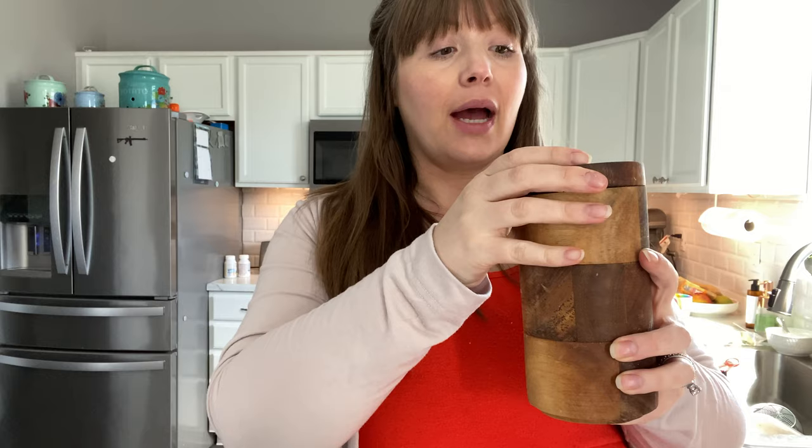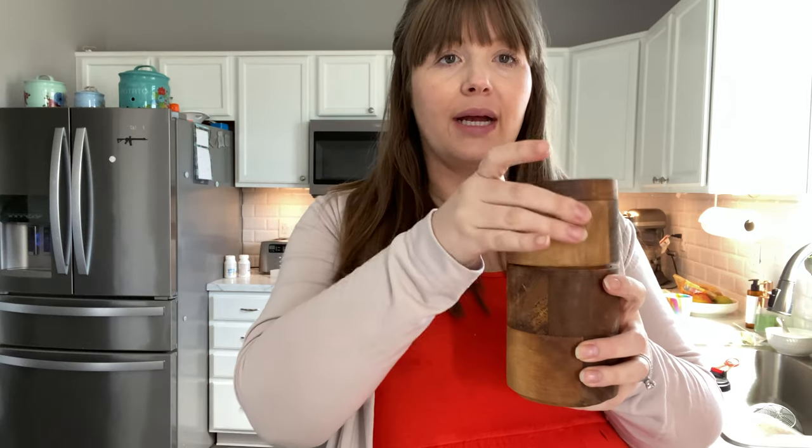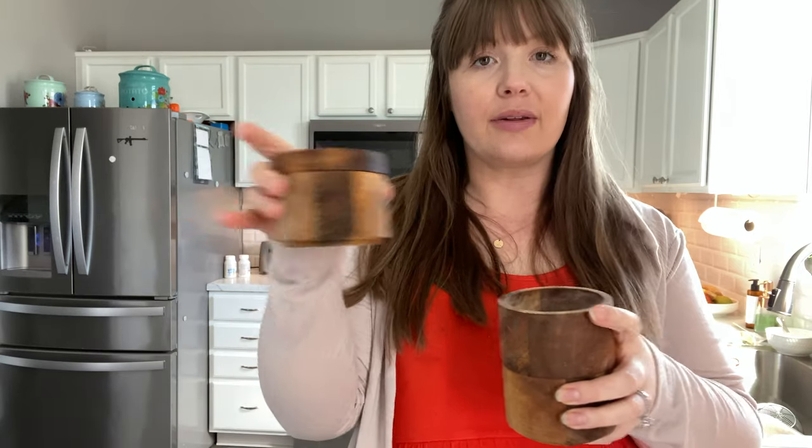The first thing I'd like to talk about is this tower — I get asked about it so much. It's by Rachel Ray and it's a stackable tower. I keep kosher salt, regular table salt, and pepper in here, and I keep it on my countertop. I take it with me if I'm going to the other side of the counter.